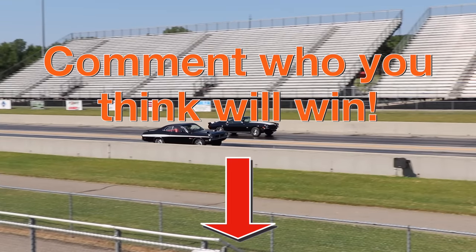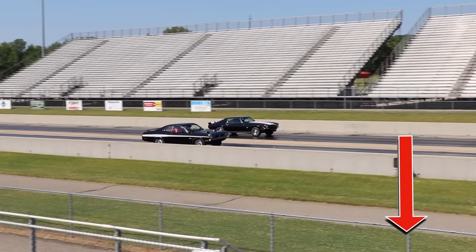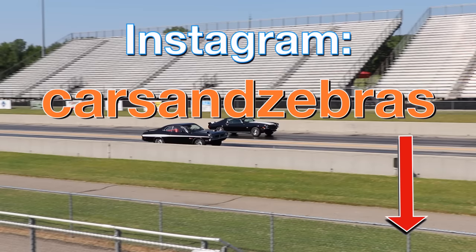Before I start the video, don't forget to comment which car you think is going to win this race. Also, subscribe to the channel and find us on Instagram. Let's check out these two cars.